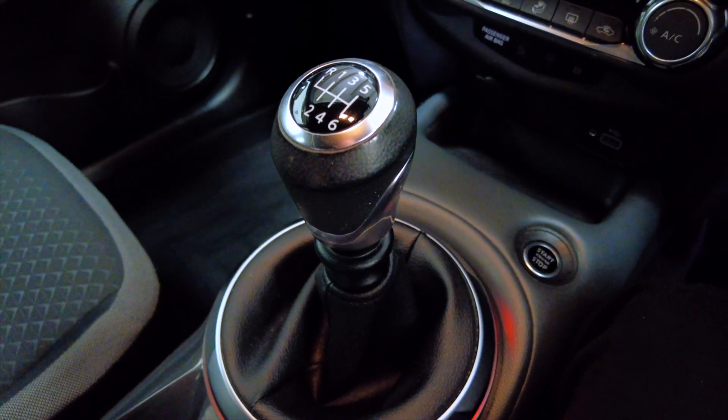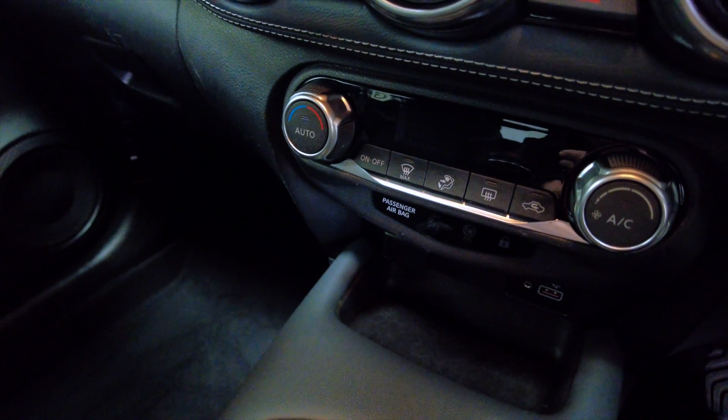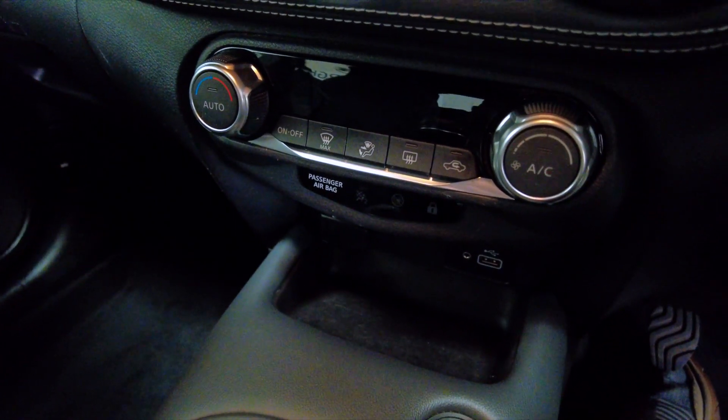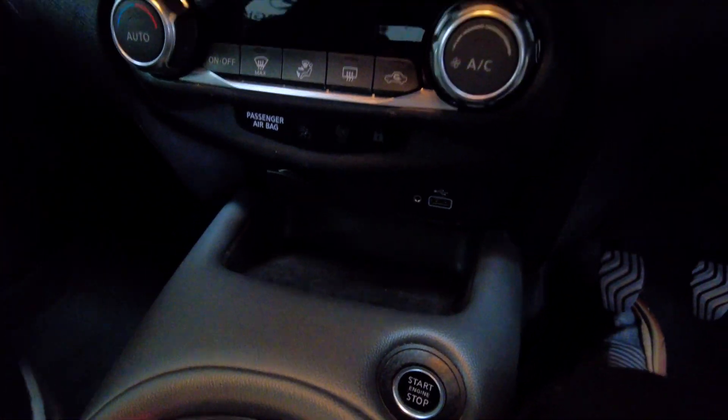You've got a D-mode, a manual gear stick, your start-stop button, and then your climate controls and air conditioning. You've also got USB and 12-volt input there as well, which is really handy.